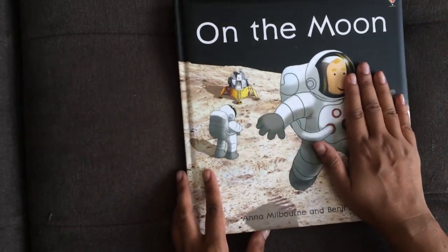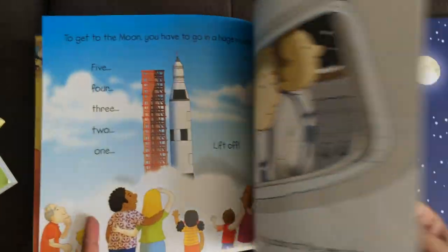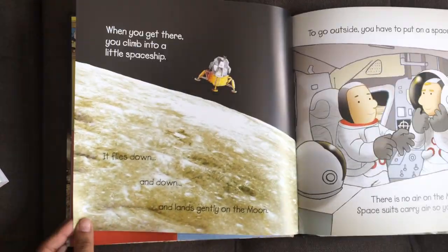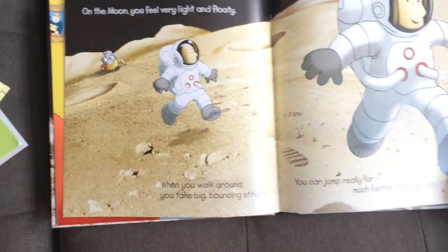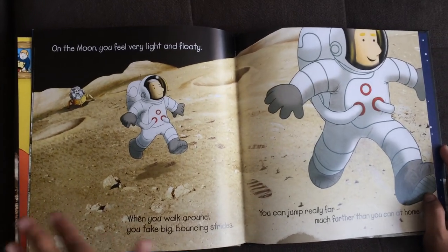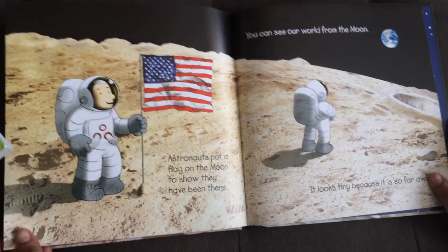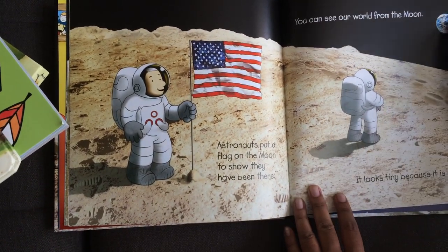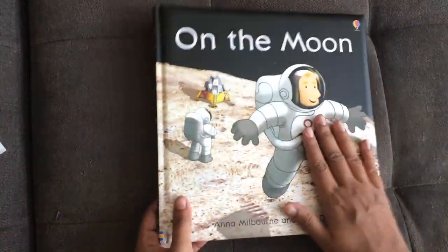Here's another one I love — On the Moon. It's got a nice padded cover, and what's really cool is that they took actual photographs and layered illustrations onto them. Here's an example of what the surface of the moon looks like with illustrations on it. This is great because lots of children are interested in the moon but have no concept of what it would be like to go there, and the text is really simple. I love the page where they show the astronaut looking at Earth from far away.